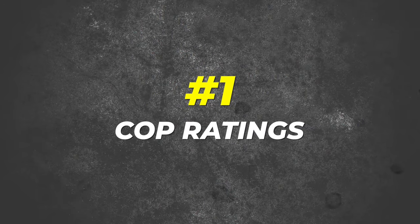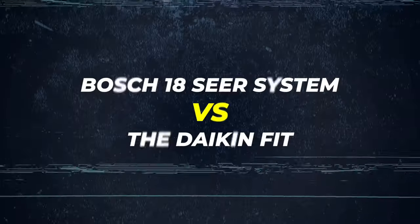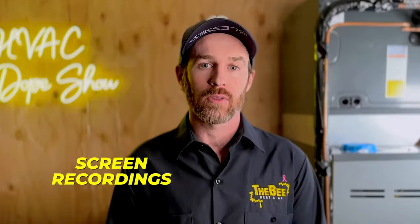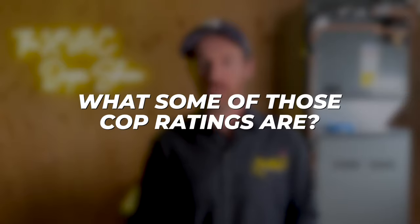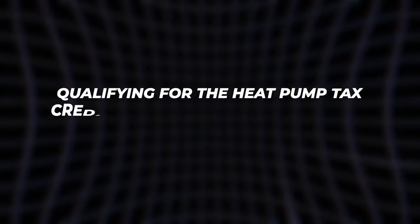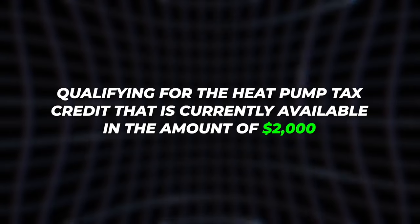First, let's talk about the COP ratings. These actually will vary and fluctuate, so at the end of this video when we do the head-to-head comparison between the Bosch 18-SEER system and the Daikin Fit, we'll have some screen recordings of the actual manuals and charts so we can show you what some of those COP ratings are and how you can calculate them. The bottom line is that the COP of this system qualifies it as a cold climate heat pump, and this is true not just for how it functions but also for qualifying for the heat pump tax credit currently available in the amount of $2,000.